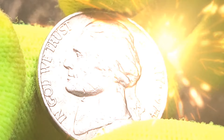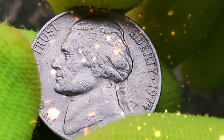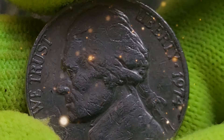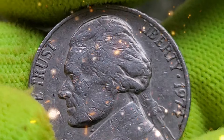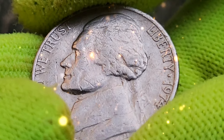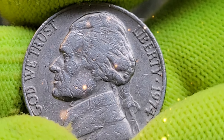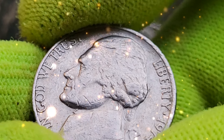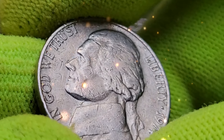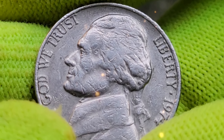In recent years there have been several exciting discoveries and auctions involving 1974 nickels, showing that valuable coins are still out there waiting to be found. For instance, a rare 1974-S proof nickel with a cameo finish — where the design elements are frosted and the background is mirror-like — can fetch a premium price of around one thousand dollars, fueling the excitement of numismatists and treasure hunters alike.